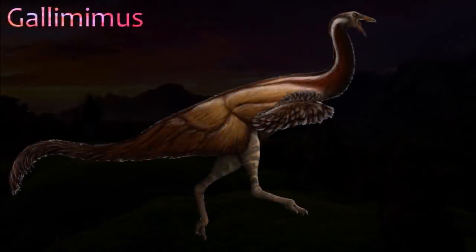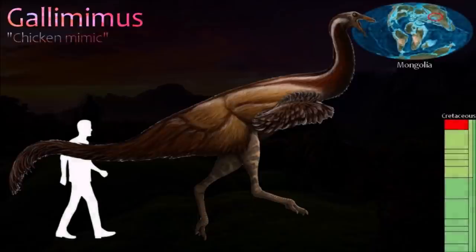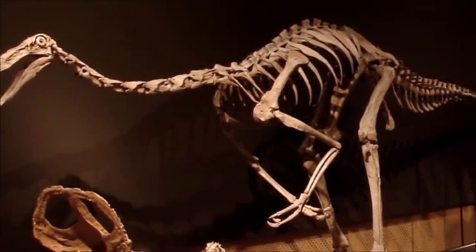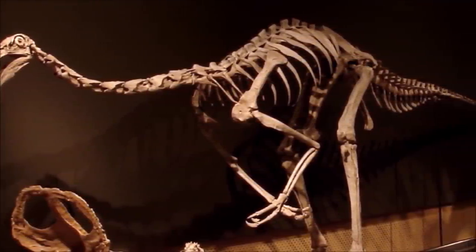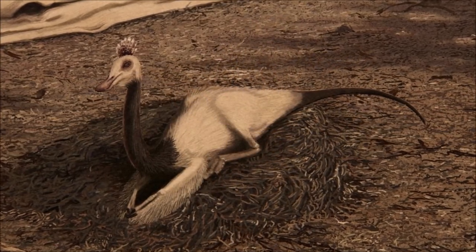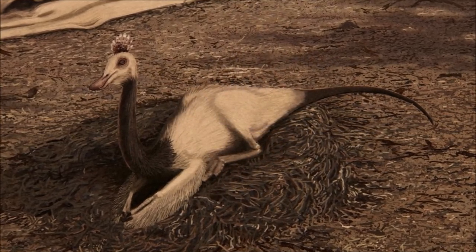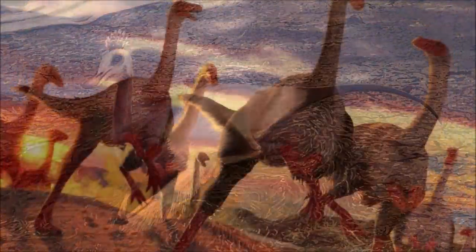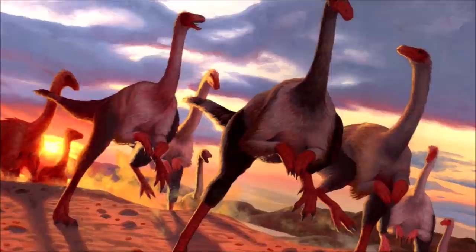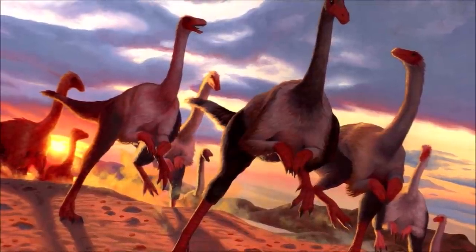Gallimimus is one of the biggest and best-known Ornithomimosaurs; Deinocheirus was even bigger. It was originally thought to have a snout that curved upwards at its tip, but recent evidence suggests that it actually had a broad and blunt snout tip. Its lower jaw was deeper and shorter than that of other Ornithomimosaurs. Gallimimus had proportionately shorter arms, smaller hands, and shorter hand claws than other members of this group, which suggests that it used its forelimbs differently to other Ornithomimosaurs. It might have raked the ground to uncover food.